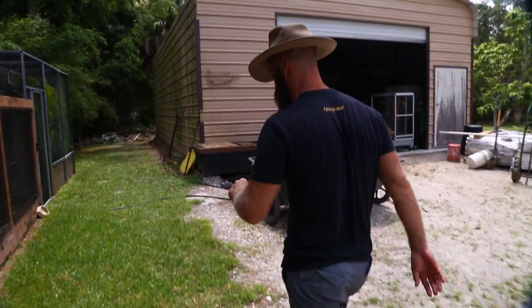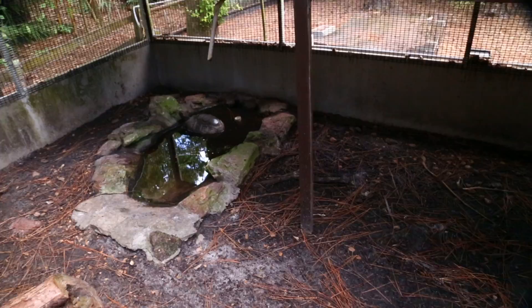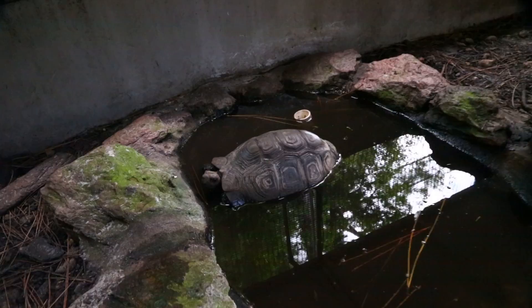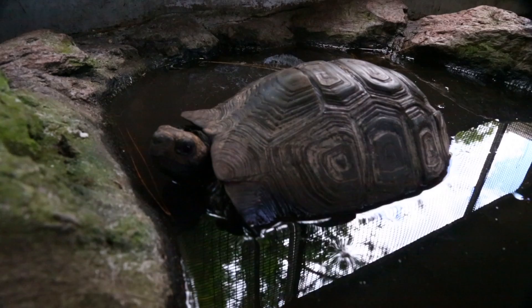We need to go into the enclosure for the next tortoise because he's just hanging out in this area. Here he is — that is the Burmese mountain tortoise, the brown variety. They're from Southeast Asia, ranging all the way from eastern India down the Malay Peninsula through Southeast Asia and into parts of Indonesia. That is a beautiful tortoise.